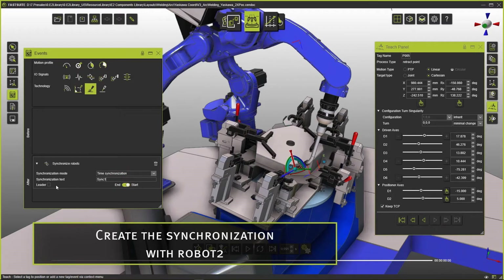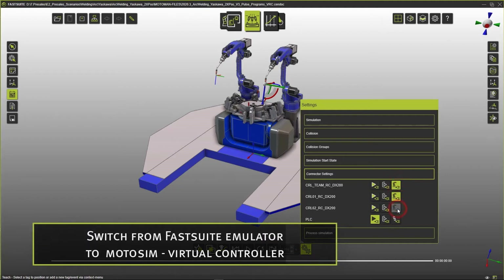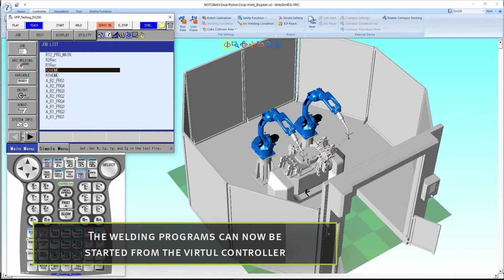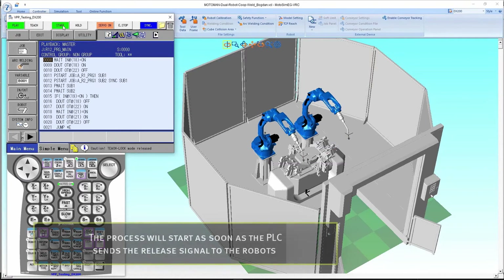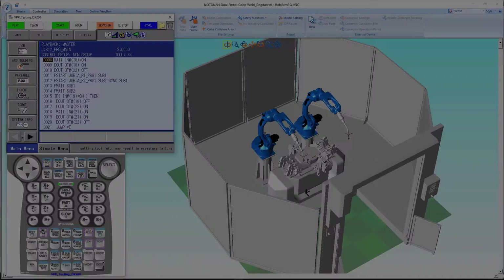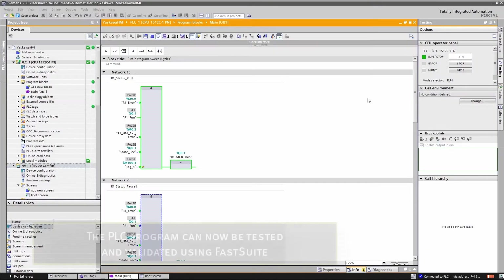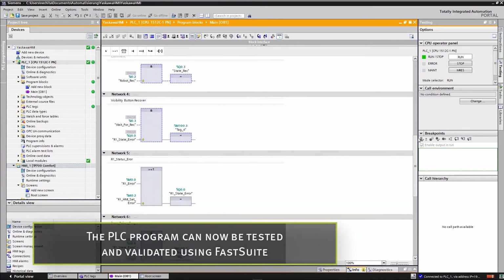Within an offline programming system like FastSuit Edition 2, you are able to program your new parts while your application is running and producing. Therefore, you minimize your system downtimes and boost your productivity. When it comes to the commissioning of a new application, you are facing the challenge to simulate your end result with components like the PLC, the robot movement, and other peripherals. Without a virtual commissioning solution, you face a huge risk that the automation system is not working after building it up at the customer side, leading to huge costs and overtime for your service colleagues.